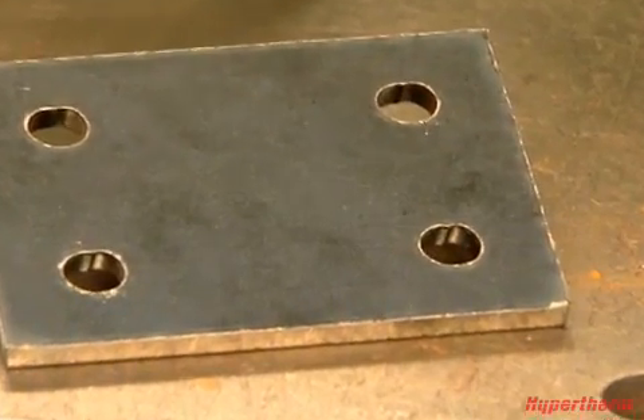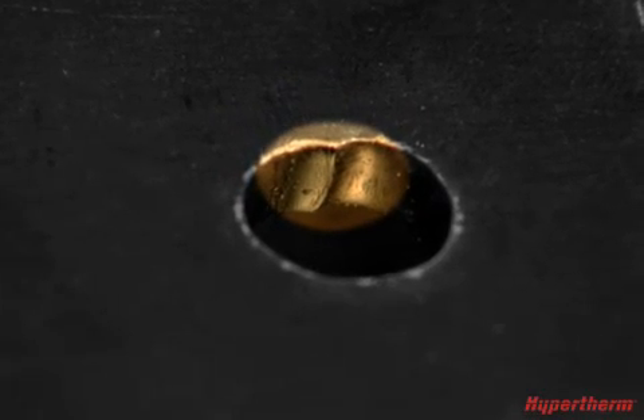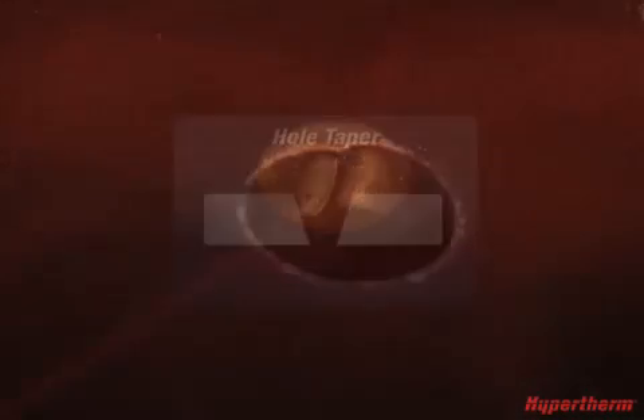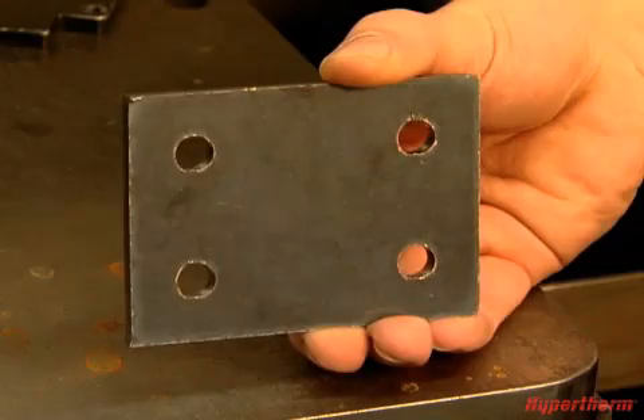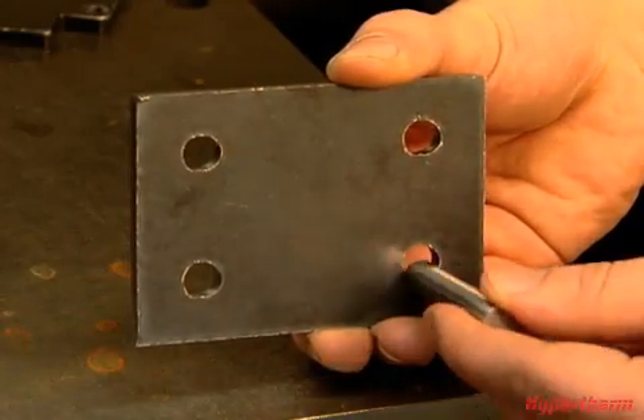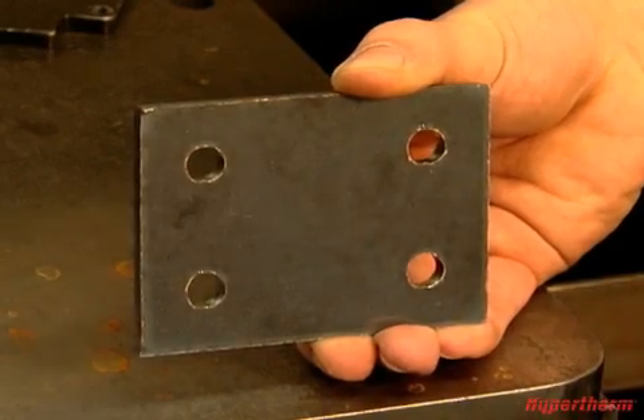Typically, two problems occur when cutting holes: a ding or divot, which creates an imperfection on the inside of the hole, and hole taper, where the hole does not have a consistent width from the top to the bottom. Both conditions prevent bolts from fitting in the holes and require costly secondary operations to correct.